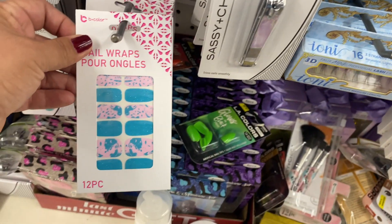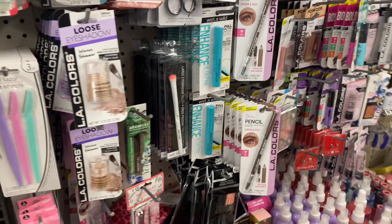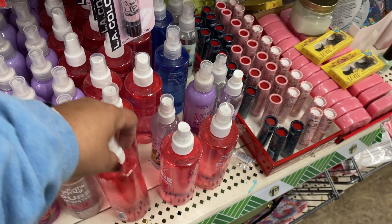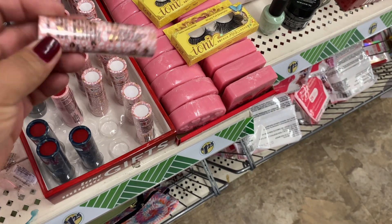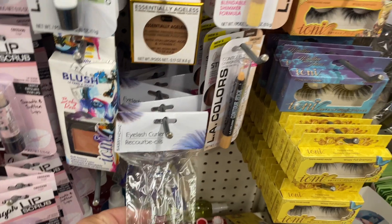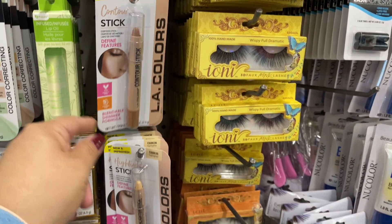They also have these nail wraps, more eyelashes, lip gloss. This is a summer vibes one — I haven't seen these either. I don't know if they're like a lip tint... oh, it's a hydrating lip gloss. This is probably just a clear one — yeah, clear. So those are the colors up there. Oh, they have these — I haven't seen these — concealer sticks. This is for contour highlighting. There's some lipstick. I think this is like what they had in those end stands.